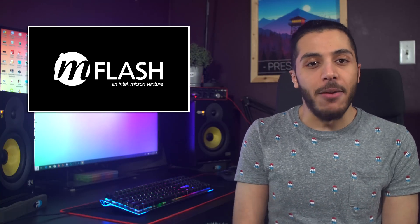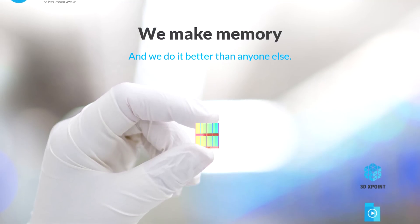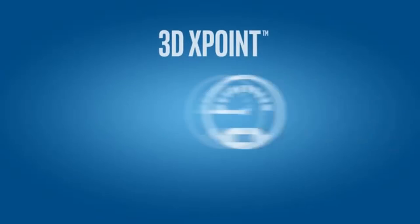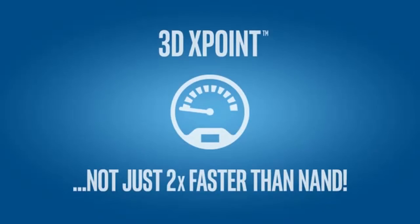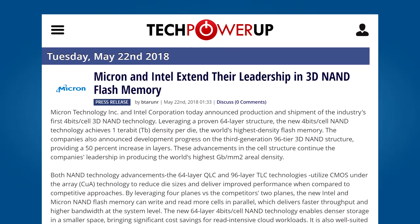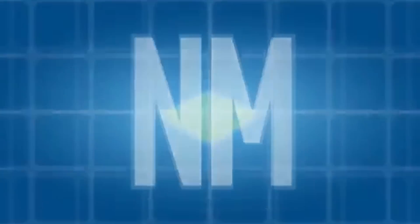Then we have Intel and Micron. In case you didn't know, the two companies had a joint venture called IM Flash, which allowed the pooling of resources to create new technologies. One of these technologies was 3DX Point, which is now used by Intel for their Optane memory. Last year, the two companies stopped collaborating on regular NAND Flash after they completed their 96-layer design, which is what is found in Intel's current 660p SSDs — one of my favorites.